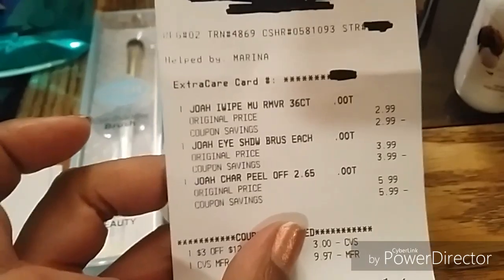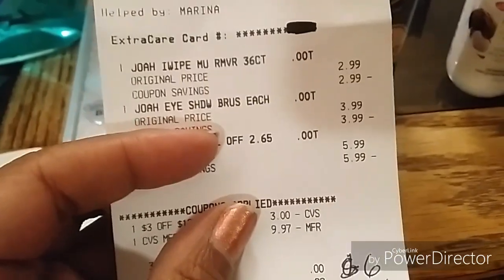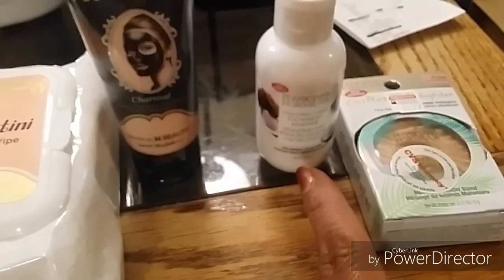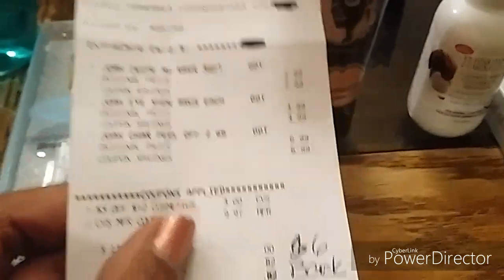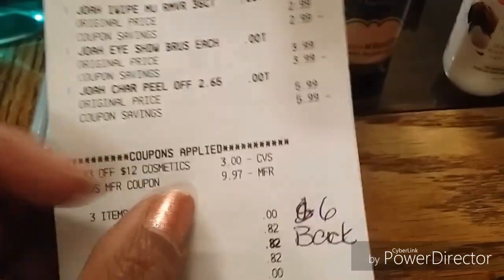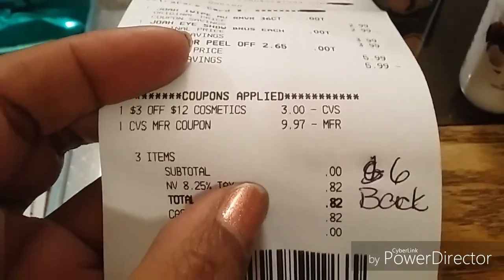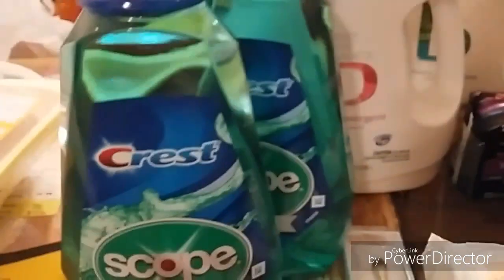I didn't use any manufacturer coupons today — I just played around with CRTs. I used the $3 off $12 cosmetics CRT. I tried to use it last week on the Physician's Formula but it beeped and was rejected. This time it attached for JOA. I also rolled in the $10 ECB from the Physician's Formula deal, so my out-of-pocket was zero — it actually reduced me down by three cents. I got back $6 in ECBs.